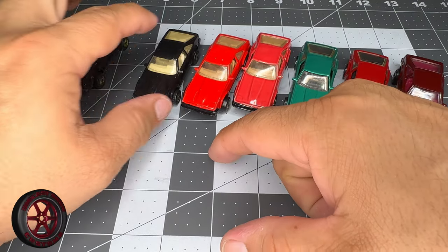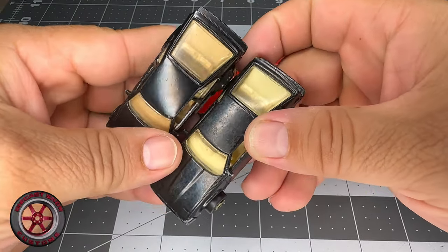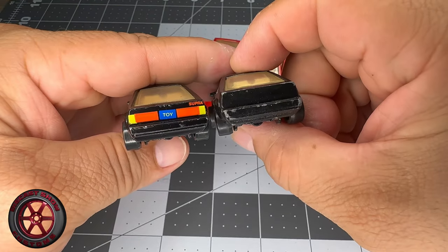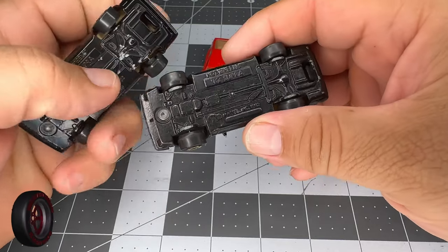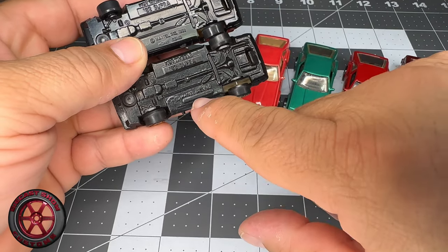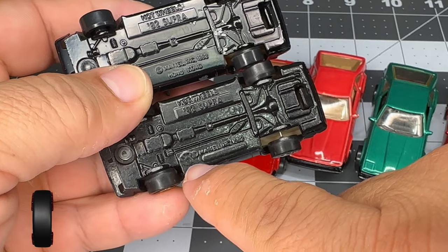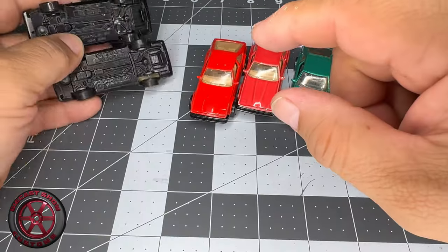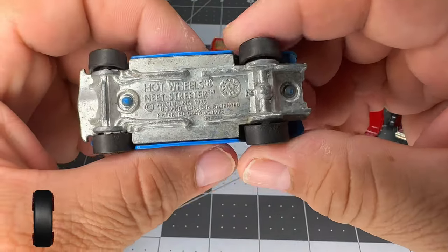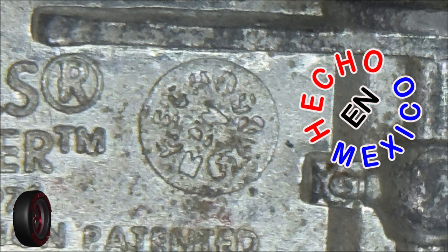This other one was made in Mexico. Look at the different color of the interior — this one did not have the back tampo. They covered up where it says Hong Kong and created a circular logo. That logo says 'echo in Mexico.' I also have another one here. I took a picture and put a close-up on screen so you can see it, but it's very difficult to see.